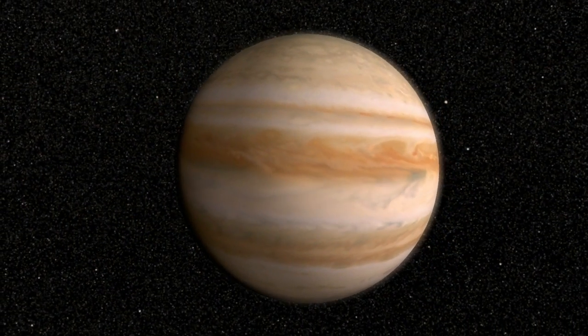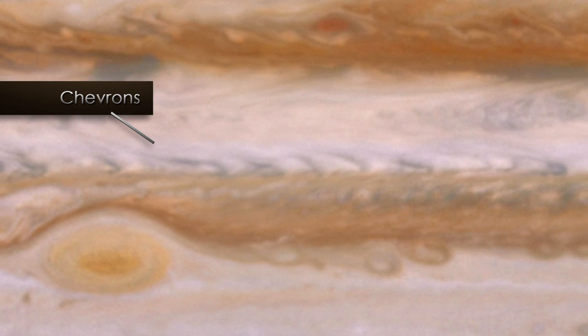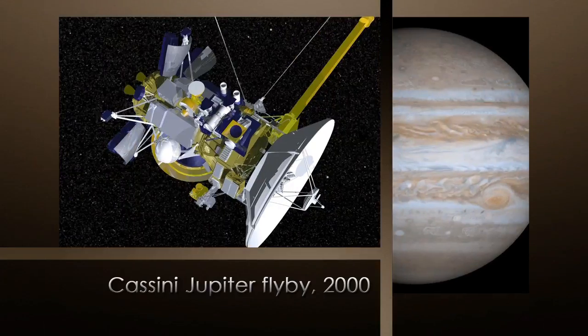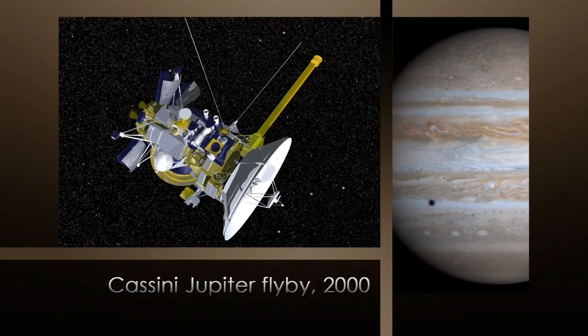One thing we're seeing in the southern part of the equatorial region is little V-shaped clouds, or chevrons, and we wanted to understand how those are moving in the atmosphere. What we think chevrons are are simply holes in the clouds — areas where we don't see any bright white clouds. The Cassini mission flew by Jupiter in the year 2000, and because it was a slow distant flyby, we got a lot of coverage of the planet over a long time period, so we were able to put those images together and make movies.